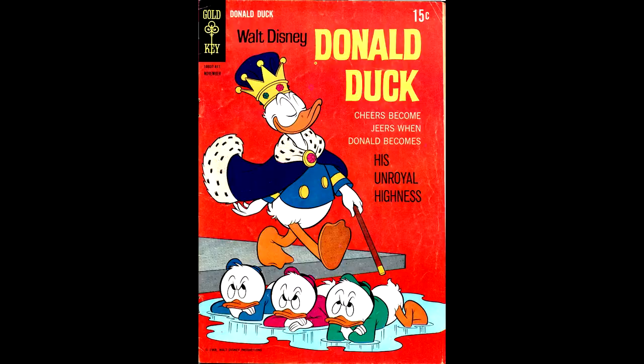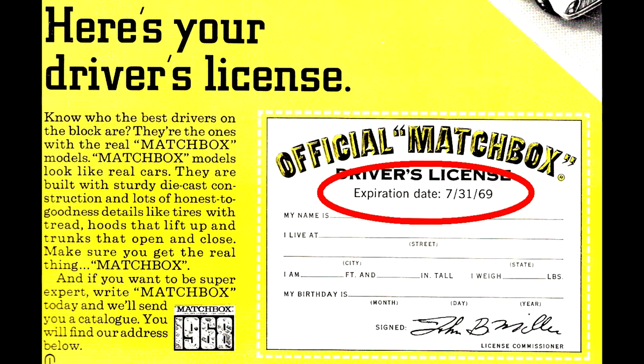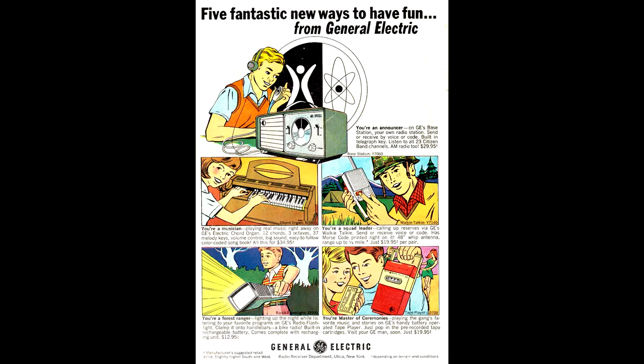Donald Duck number 122, from November of 1968, cover by Tony Strobel — this issue had a Matchbox toy car driver's license you could get. Keep in mind this book is on the stands in November of 1968, and as we can see in the fine print, once you do get this license it will expire next July. Donald Duck number 123, from January 1969, another Tony Strobel cover, with an inside ad for General Electric.